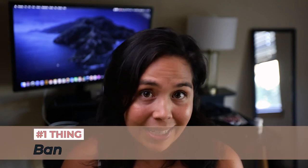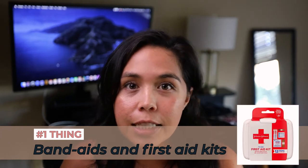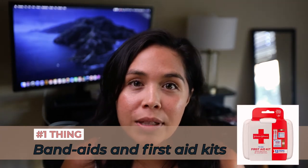The first and most important thing is to pack band-aids and a small first aid kit. In your first aid kit you'll most likely have things like hydrogen peroxide, neosporin, and band-aids. I often find the best first aid kits at places like Target, REI, CVS, or Walgreens. They have really compact ones that fit perfectly in your backpack and they're great for one-day adventures.